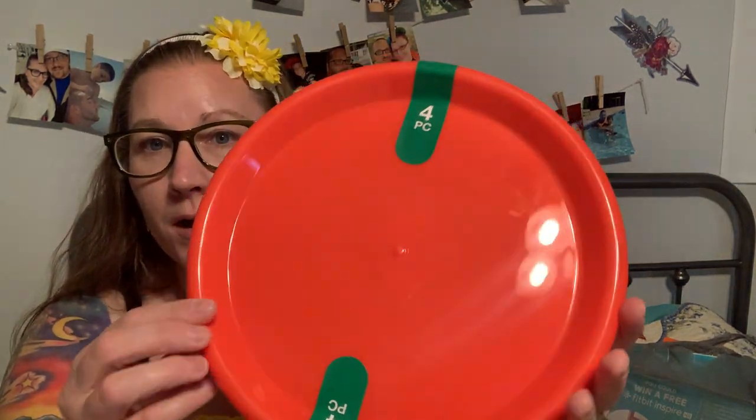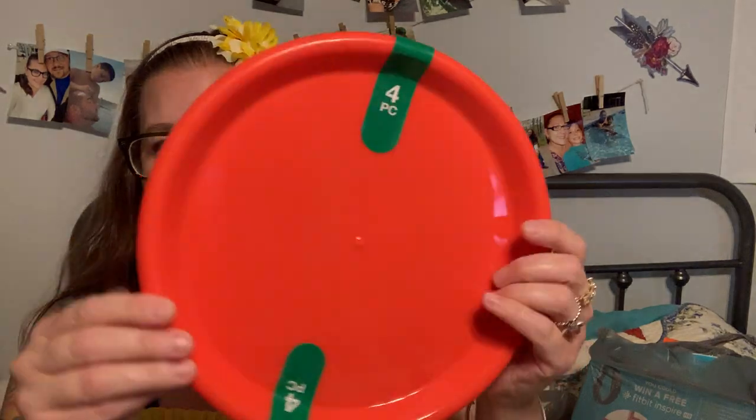I got these bright red plates — just one package of four. I have some blue bowls too, not traditional flag-type colors, but I'll make it work while decorating the table. I'm going to place the blue bowls on top of the red plates. Those blue bowls were also from the Dollar Tree — you'll see them in the decorating video.